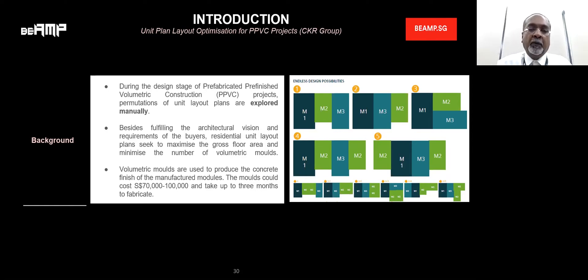Basically what we are doing here is during the initial stage of the design, when we plan for PPVC jobs, the unit layout is done manually and it's a tedious process. We're working hand-in-hand with architects and the buyer's requirements to plan the residential unit layout to maximize the gross floor area and minimize the number of modules for the project.